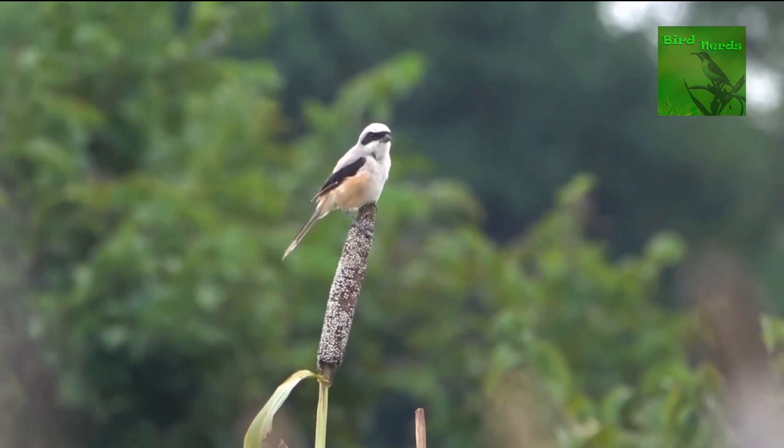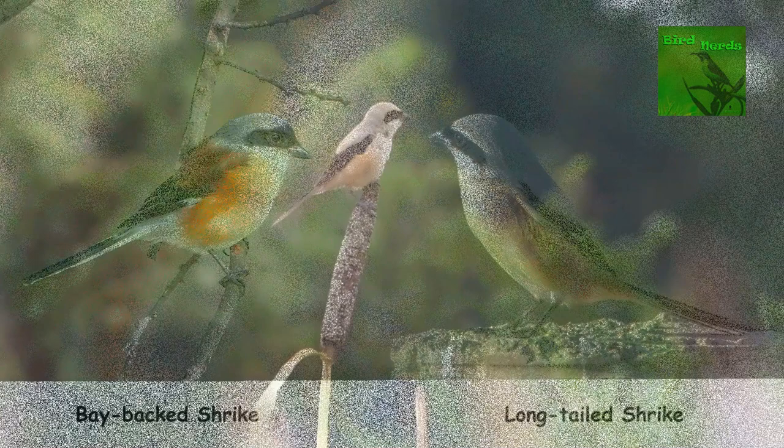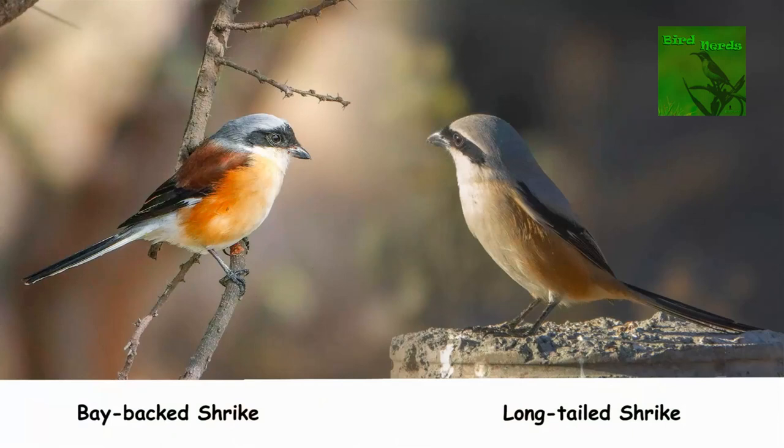The long-tailed shrike is more abundant, less shy, and its upper back is grey while the lower back is rufous. There are three subspecies of the bird that vary by a bit, but that is for another day. Beautiful but deadly — a dangerous combination. Let us also hear the long-tailed shrike calls.